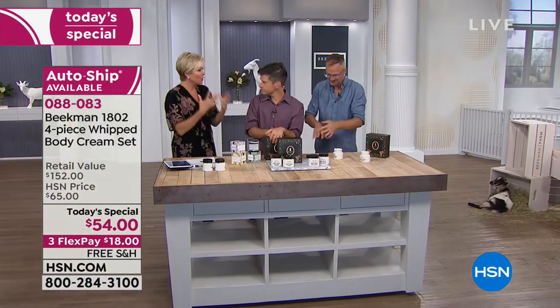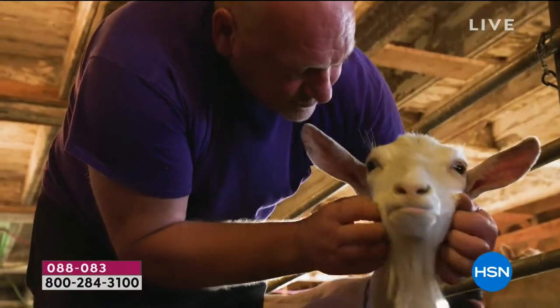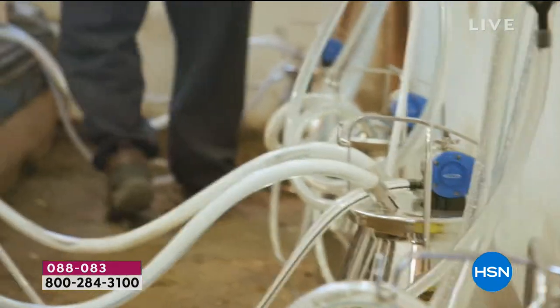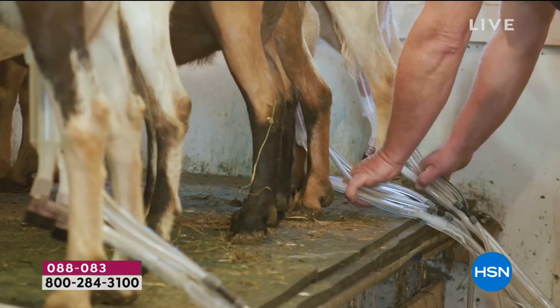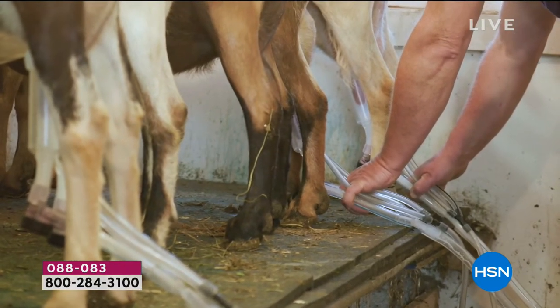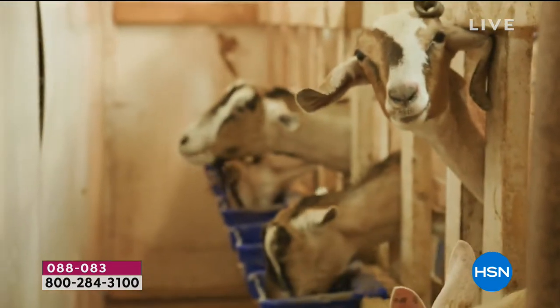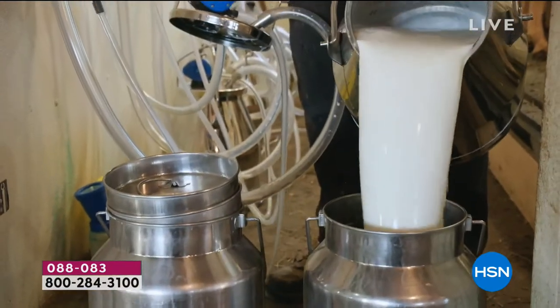I got to talk with Farmer John when I was up there and it was fascinating. We have some video — this is our farm right now. This is the milking parlor. The goats get milked twice a day — morning and evening. They love milking time. There's Farmer John's hands, and they love Farmer John. They get their grain — which is like their dessert — while they're being milked. And there's the milk.